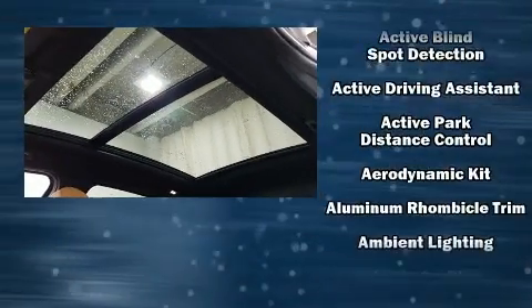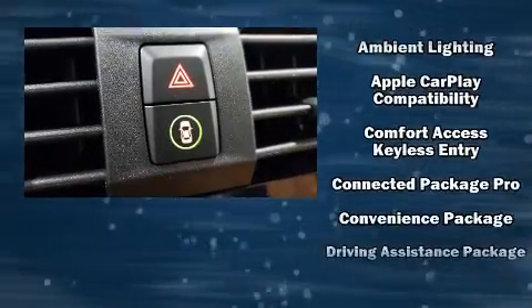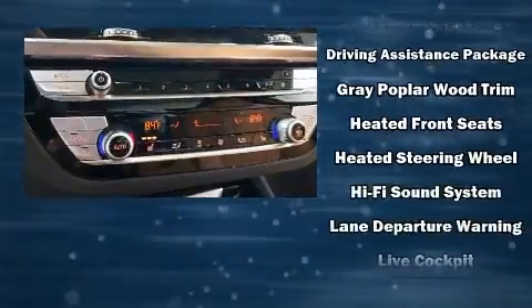Top features include power windows, voice-activated navigation, speed-sensitive wipers, front and rear air conditioning, turn signal indicator mirrors, a power rear cargo door, lane departure warning, and seat memory.